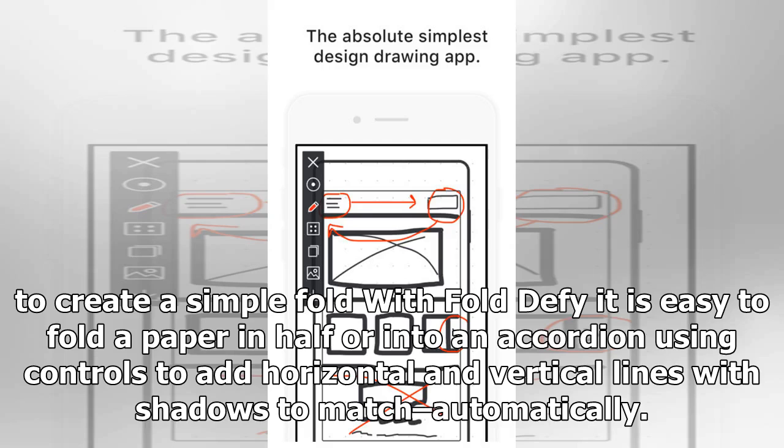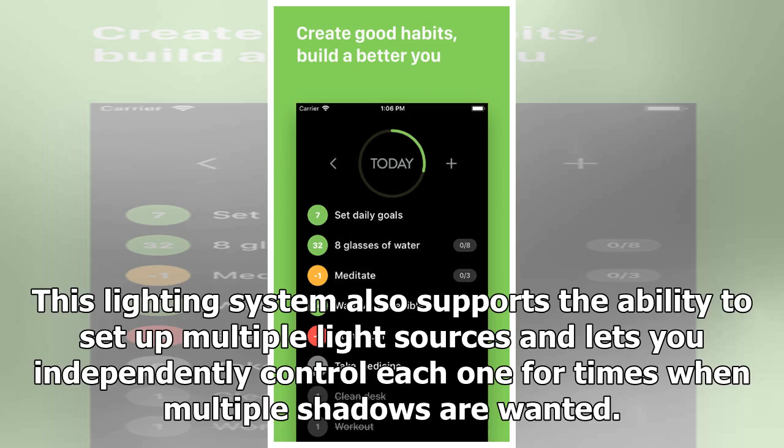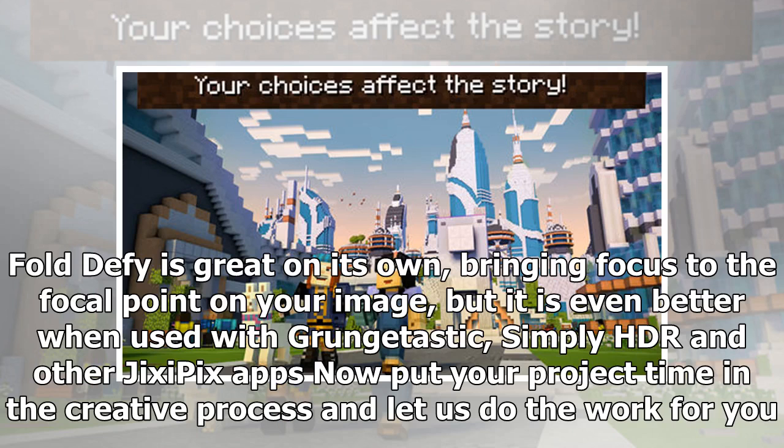With Fold Defy, it is easy to fold a paper in half or into an accordion using controls to add horizontal and vertical lines with shadows to match automatically. A manual crease tool works by drawing a line across the image. A powerful 3D lighting system renders natural-looking surface lights and paper shadows by moving the on-document light around. This lighting system also supports multiple light sources and lets you independently control each one. Fold Defy is great on its own but even better when used with Grungatastic, Simply HDR, and other JigsawFix apps.